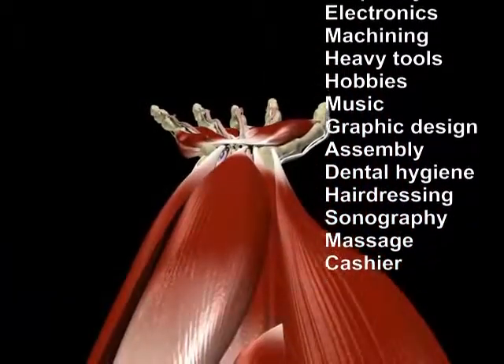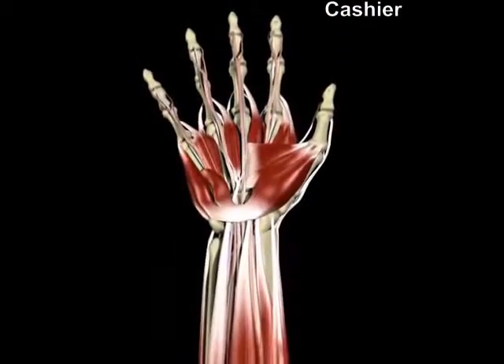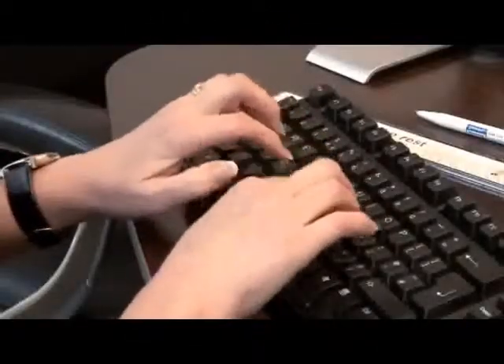Wrist tendonitis can occur just about any time the hands are used extensively. Certain professions are more prone to wrist tendonitis, and not surprisingly, these professions require using the hand forcefully and repetitively.